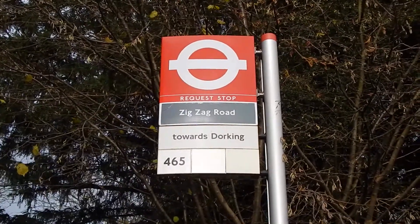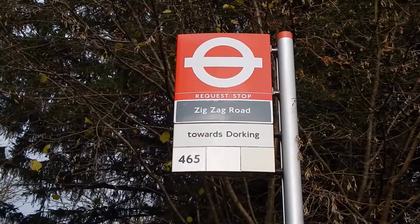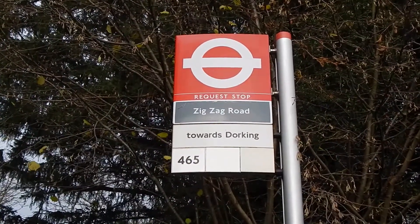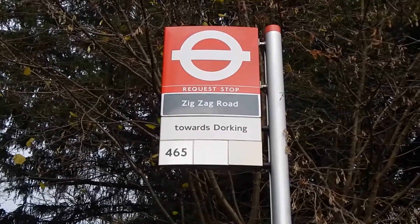It's Thursday, December the 5th, 2013, and I'm going to do a short walk to the top of Box Hill in Surrey. The walk starts from the Zig Zag Road bus stop.